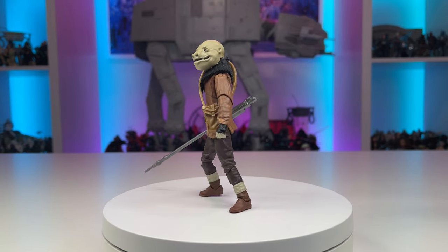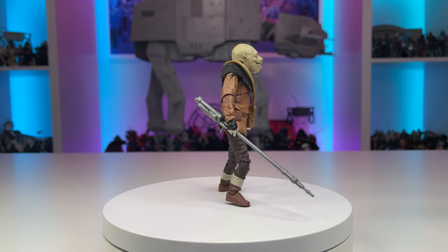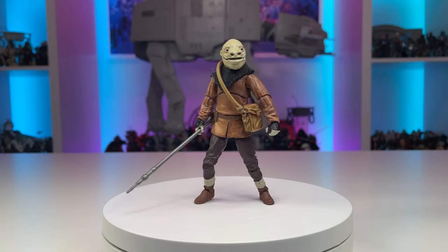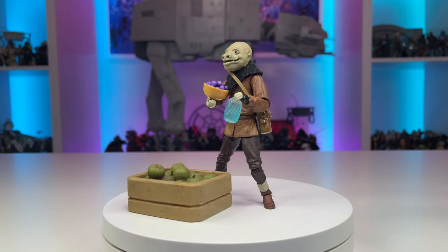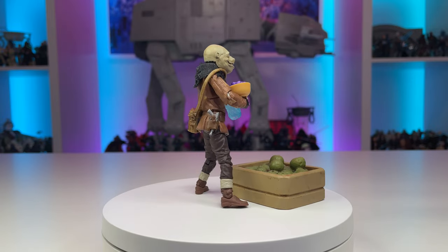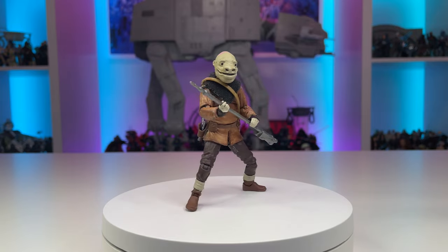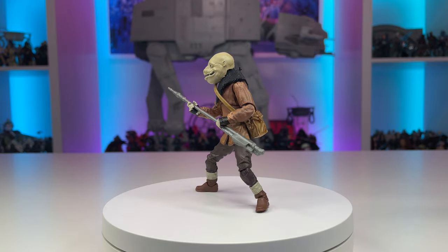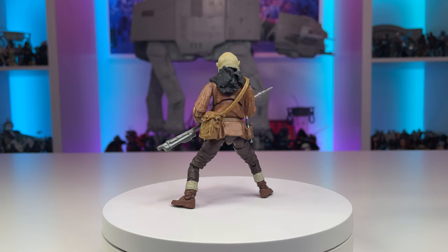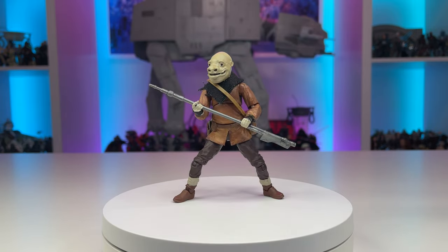Next up we have this wandering Snivian, whose name might also be Ben for all we know. I have really enjoyed the amount of different customs that can be made from the Kenobi figures. Townspeople are a very challenging character to add to our collections, and this figure really opens the door to that possibility. By applying several brown washes, dry brushings, and some custom soft goods, this Snivian can be added to any market diorama. Additionally, the incredible articulation from this base figure means this alien will have no problems defending himself.